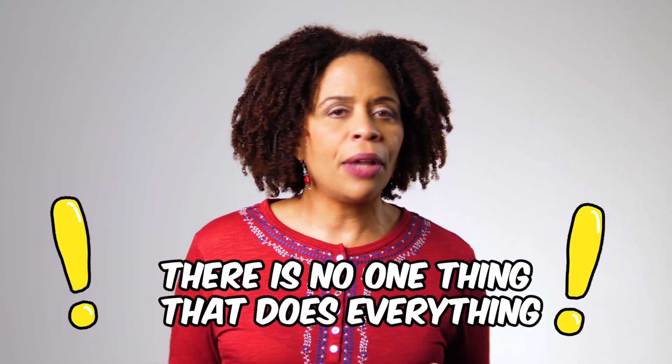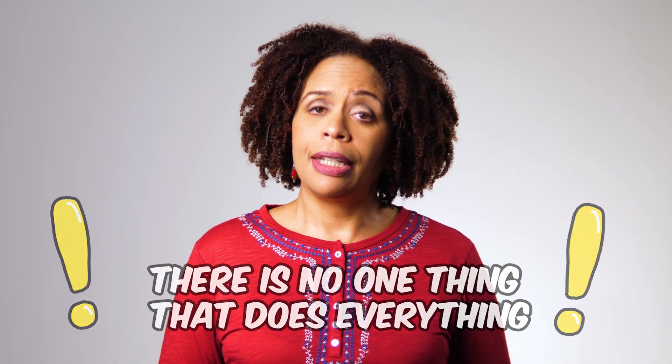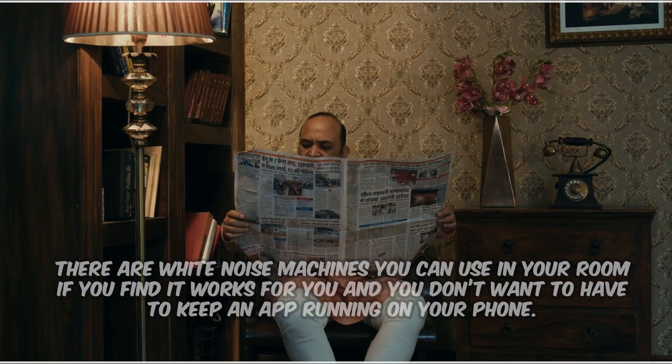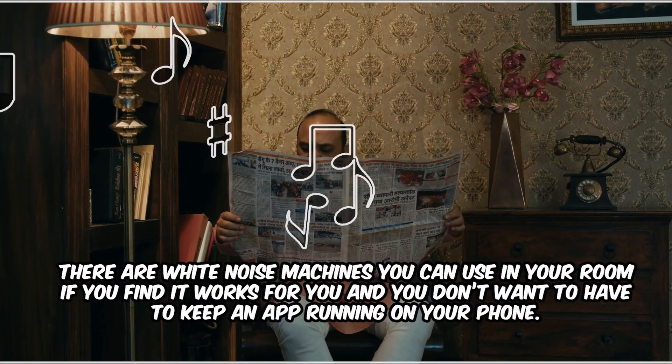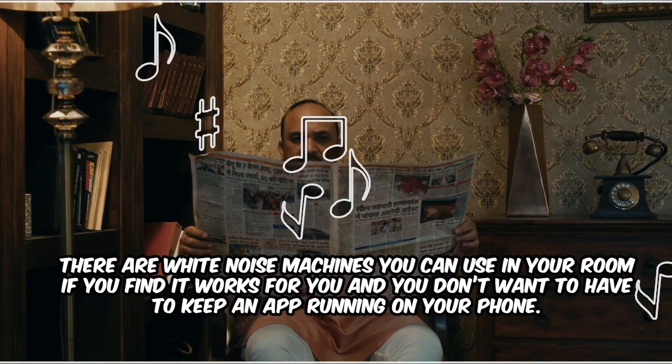I think with everything in mental health, it's not about finding the one thing that will solve all of your problems — there is no one thing that does everything, not even pills. Instead, it's about layering different approaches so you can benefit from the cumulative effect of these different options. I hope this information gives you another useful item in your toolkit. There are lots of apps that provide these sounds, and there are certainly white noise machines that you can use in your room if you find that you like it and don't want to keep an app running on your phone.